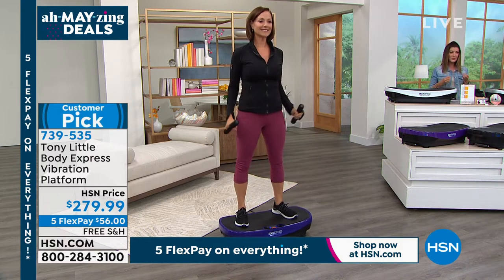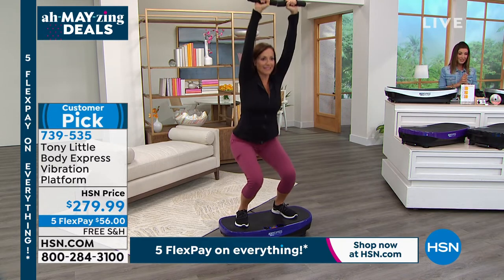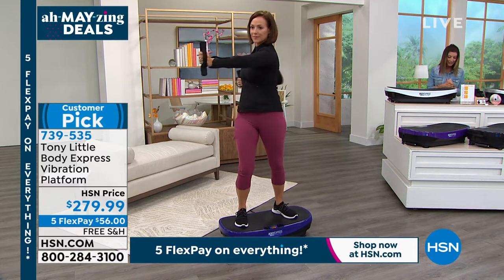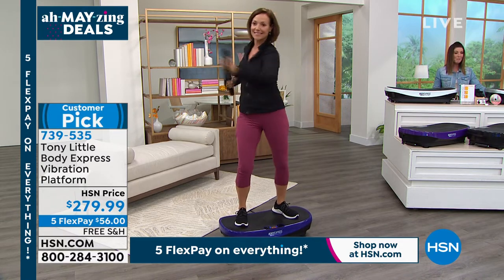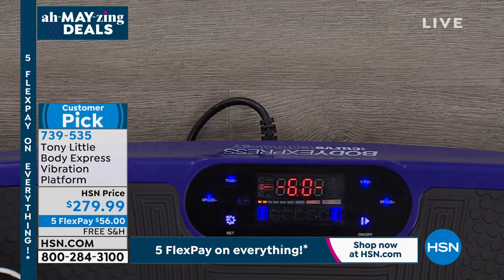Now you can tone your muscles in your own living room. If you want to try it, give us a call and we'll get this out to you with free shipping and handling and five interest-free monthly payments. There has never been a better time. It utilizes your own body reflexes to tone muscles, improve balance and stability, and it's energizing — it might even make you laugh.